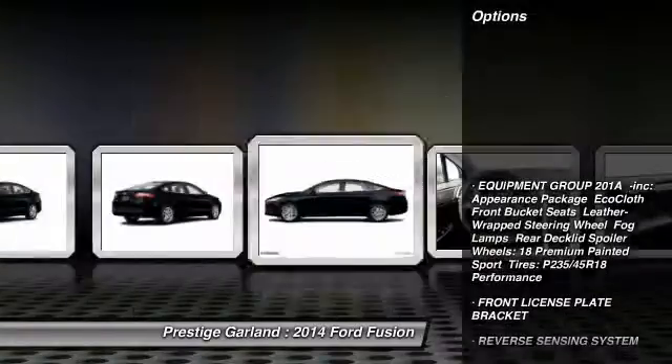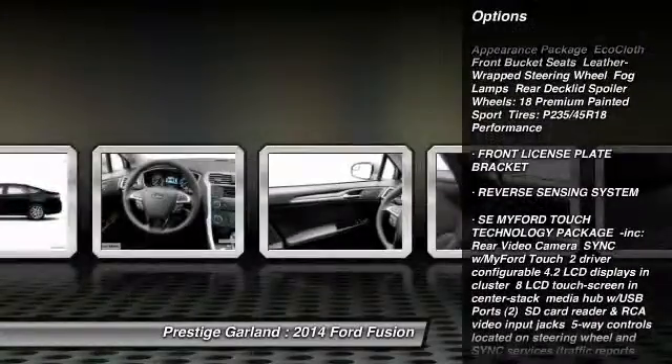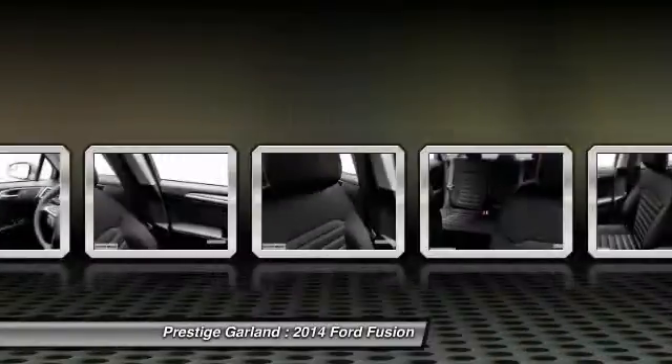Here are some of this vehicle's great options: stability control, traction control, steering wheel audio controls, anti-lock braking system, and air conditioning.